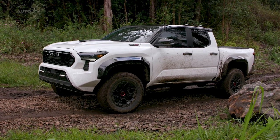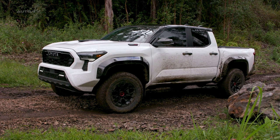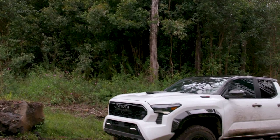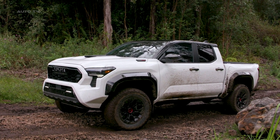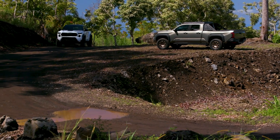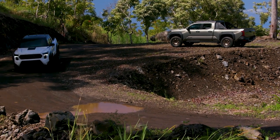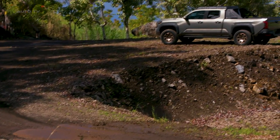One of the striking features of the TRD Pro is its unique suspension system. The suspension, specially designed to conquer rugged landscapes, is supported by a raised ride height, specifically tuned shocks, and thicker front and rear sway bars. Adding to its bold appearance and increased ground clearance are the 16-inch TRD Pro wheels wrapped in BF Goodrich all-terrain tires, which promise superior grip and stability.